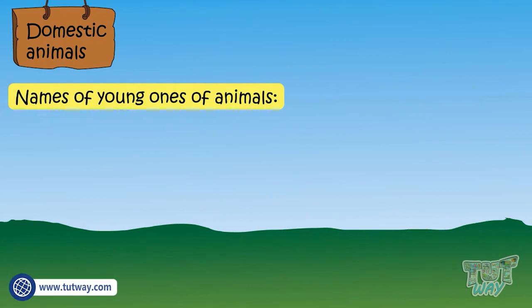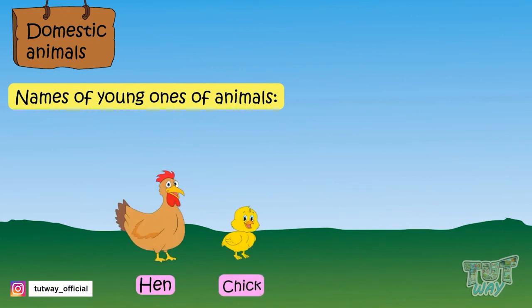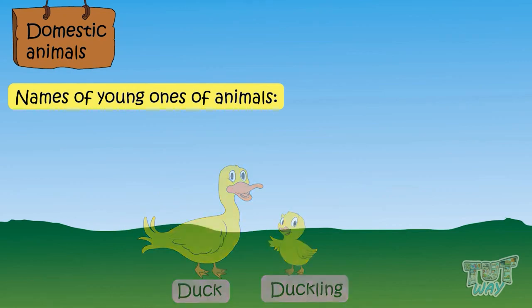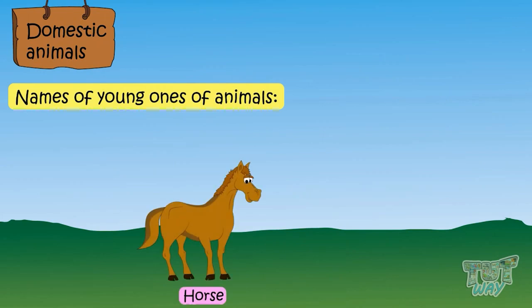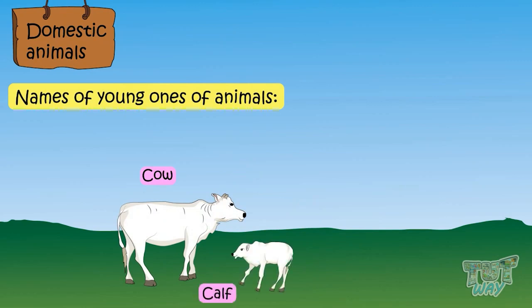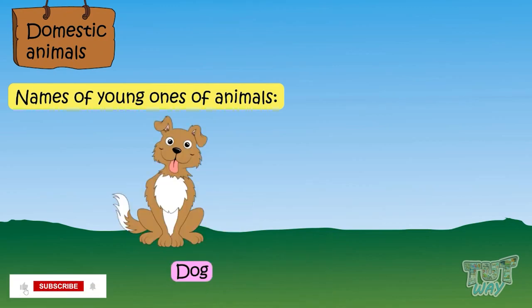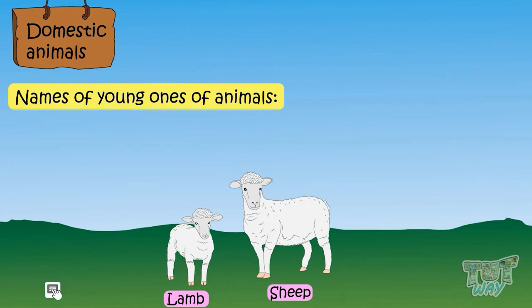Now let's learn the names of the young ones of animals. The young one of a hen and a rooster is called a chick. The young one of a duck is called a duckling. The young one of a goat is called a kid. The young one of a horse is called a foal. The young one of a cow is called a calf. The young one of a cat is called a kitten. The young one of a dog is called a puppy. The young one of a sheep is called a lamb.